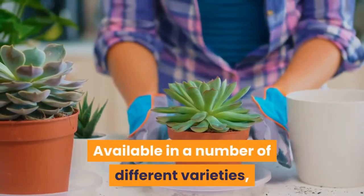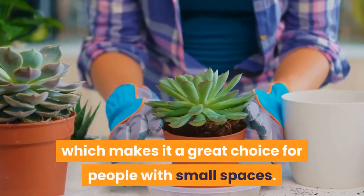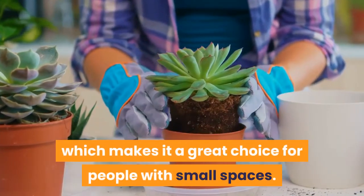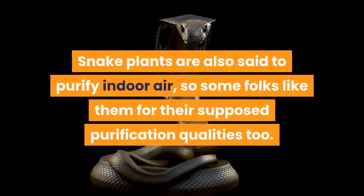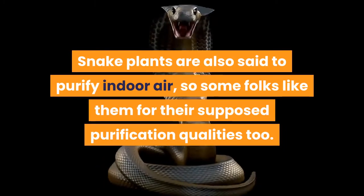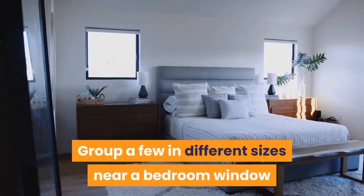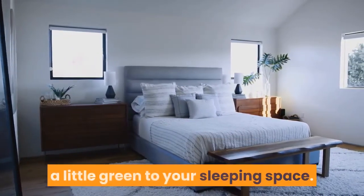Available in a number of different varieties, this cheery succulent grows straight up, which makes it a great choice for people with small spaces. Snake plants are also said to purify indoor air, so some folks like them for their supposed purification qualities too. Group a few in different sizes near a bedroom window and you'll have a nice arrangement to bring a little green to your sleeping space.